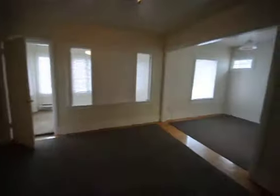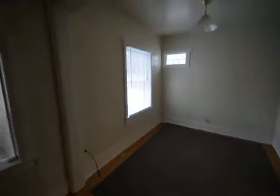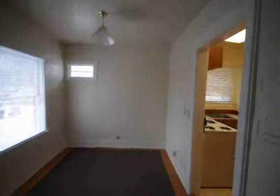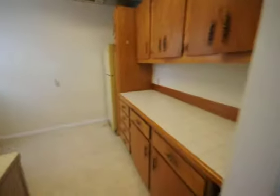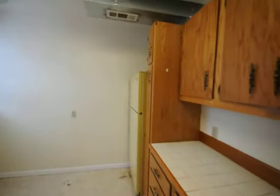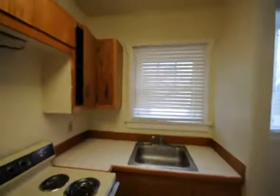Just off to our right is the dining room area — nice dining room here. And then tucked away around the corner is our full kitchen with nice cabinetry, full size fridge, stove, and more cabinets. Very nice in the kitchen.